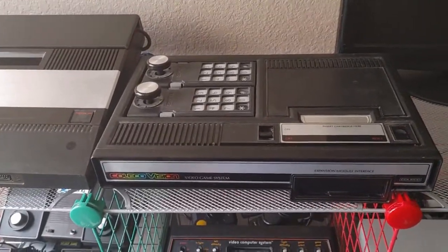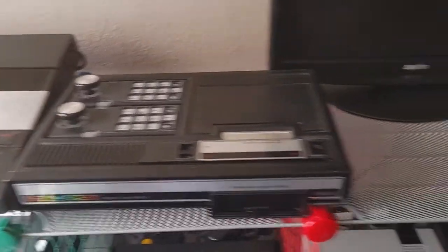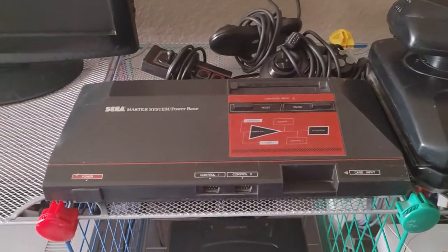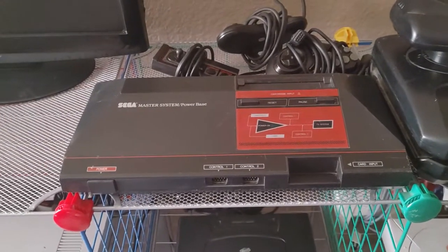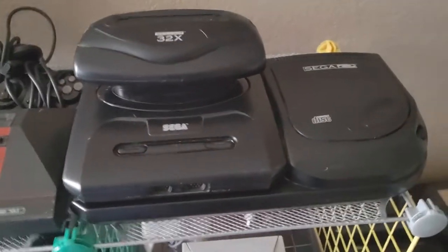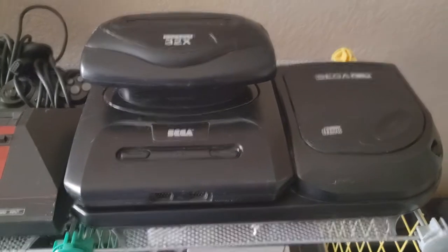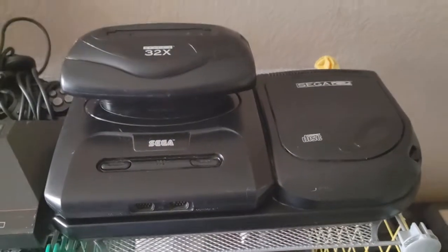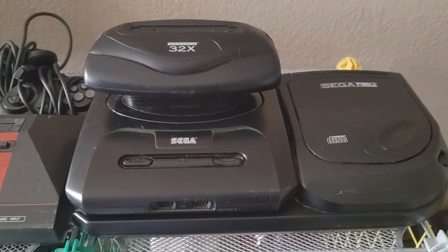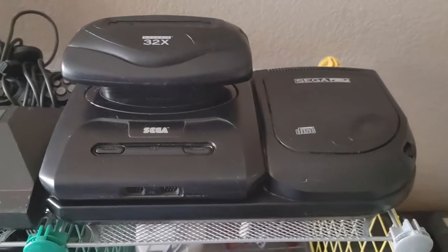Here's the ColecoVision — I had one of these as well. And the Master System, I had this one too. Then this whole Sega Genesis setup here: the Genesis, the 32X, and the Sega CD. I had the same exact setup. This is the Model 2 and I had the same one. I always tried to find the Model 1 but could never find it — it's just so hard to find here.